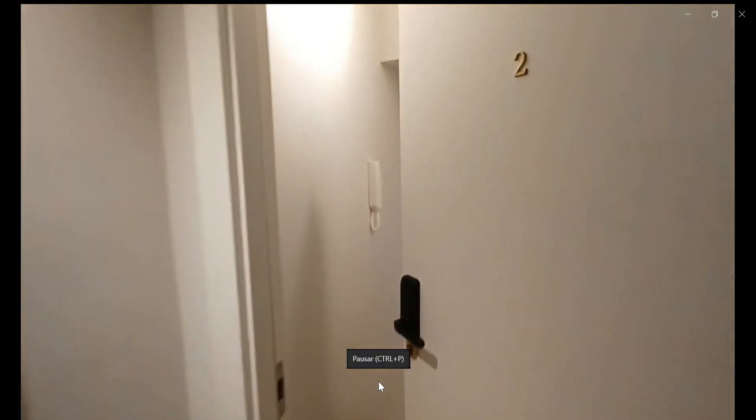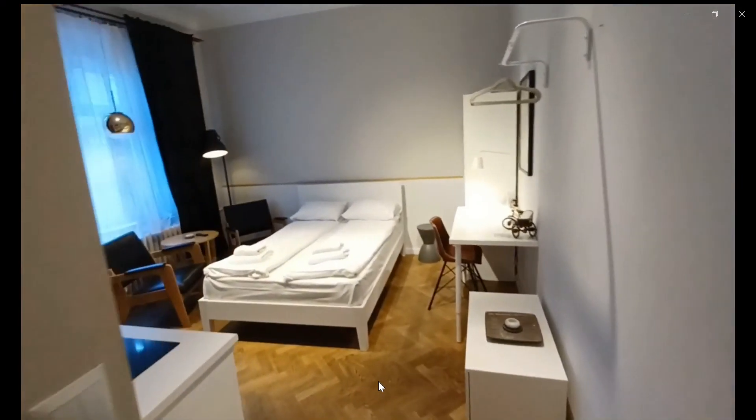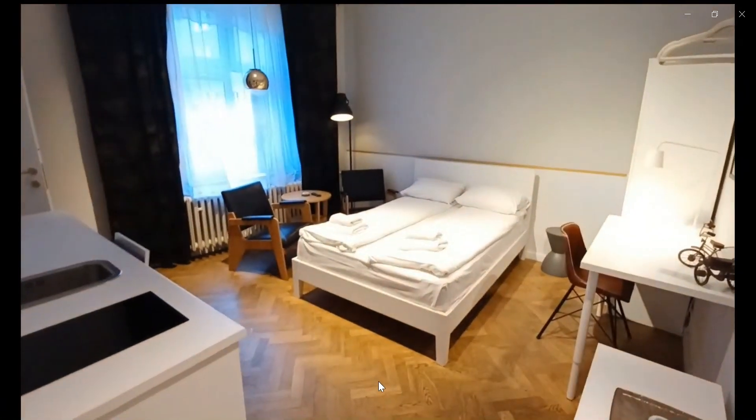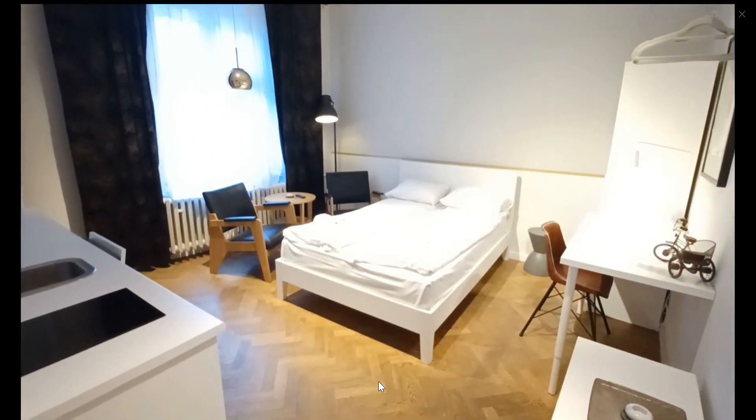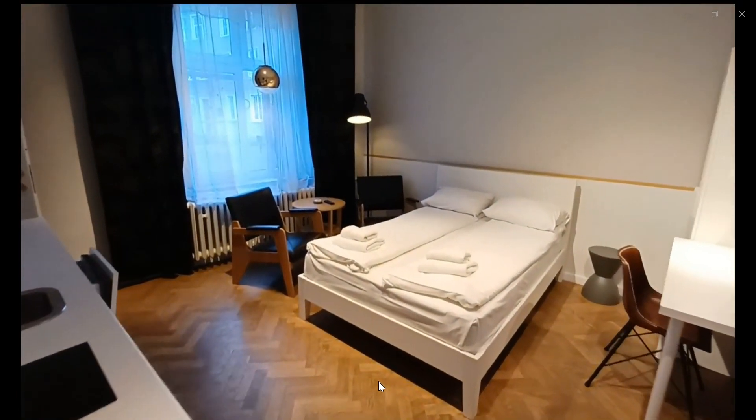My name is Andrea and I'm here to show you a studio apartment. Over here you have the entrance where you can find the double bed with the desk as well as a closet, a couple of chairs and a small coffee table for you to sit down and enjoy some food if you want.